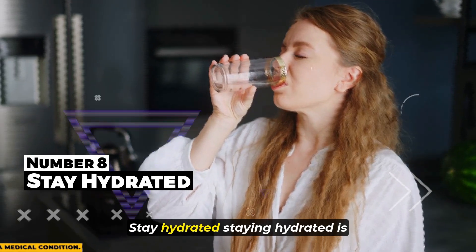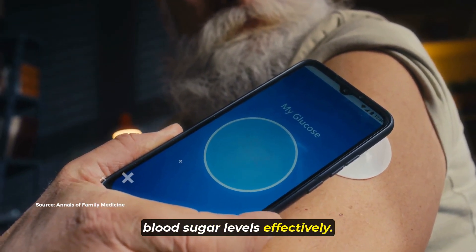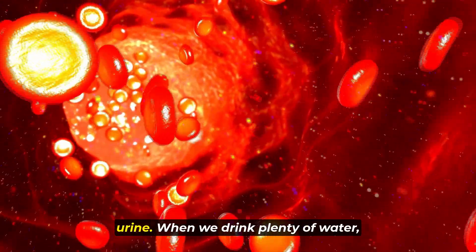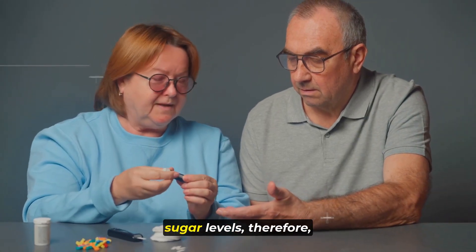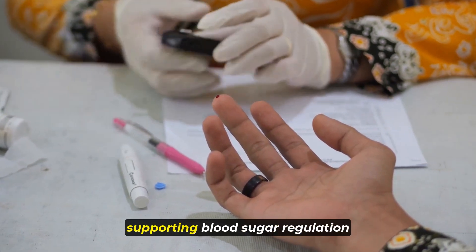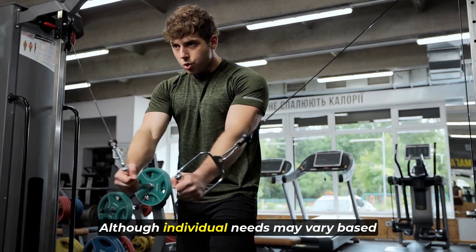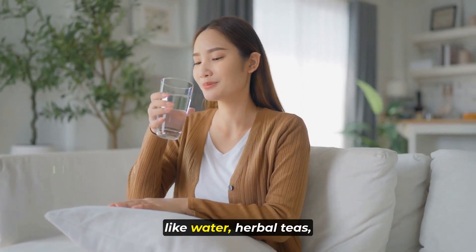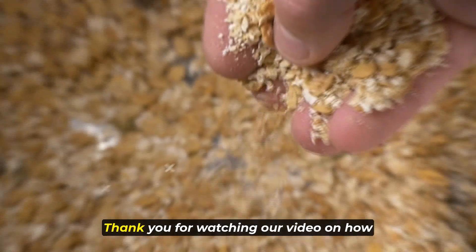Bringing us to number eight: stay hydrated. Staying hydrated is crucial for overall health and can also play a significant role in managing blood sugar levels effectively. Adequate hydration supports the body's natural processes, including the elimination of excess sugar from the bloodstream through urine. When we drink plenty of water, our kidneys are better able to filter and remove glucose, helping to prevent spikes in blood sugar levels. It's recommended to drink at least eight glasses of water per day, though individual needs may vary based on activity level, climate, and overall health status. Incorporating hydrating beverages like water, herbal teas, and infused water with fruits or herbs can make staying hydrated enjoyable and effortless.